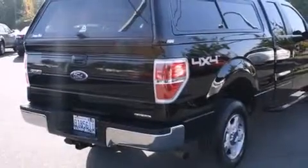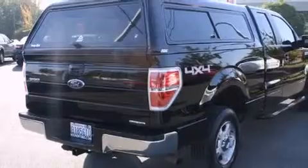Steering wheel-mounted controls, full-power accessories, a rear-window defroster, and this vehicle has less than 37,000 miles.